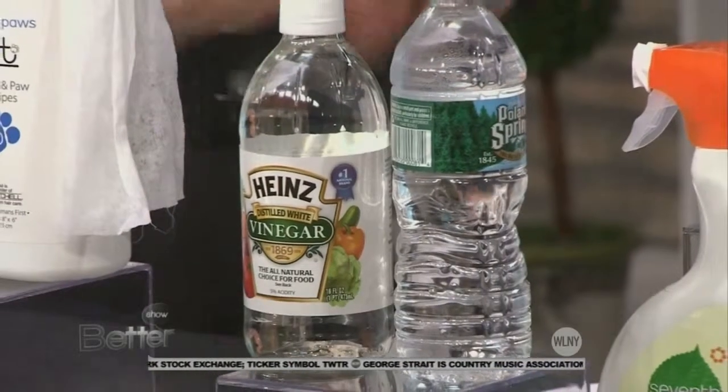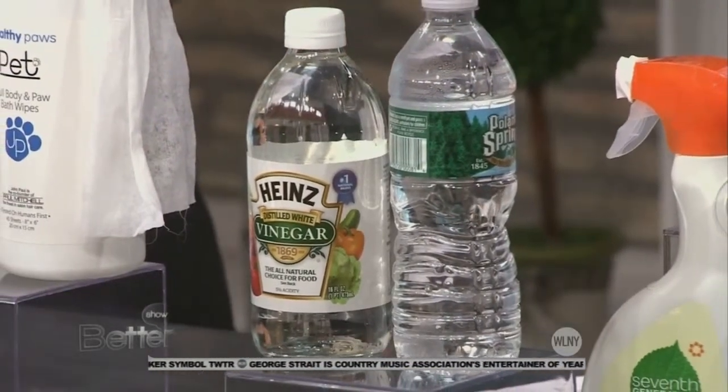We keep a huge thing of white vinegar around — we use it in the dishwasher, everywhere. It just clears out the system. Even for your hair to get rid of residue sometimes. It's like the go-to.